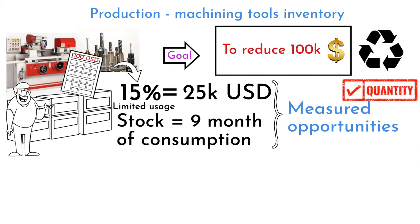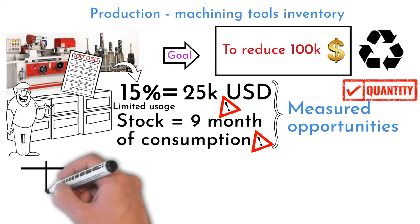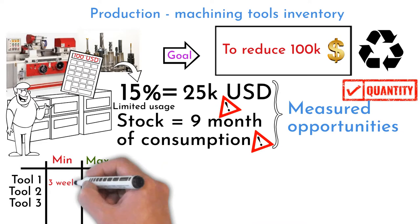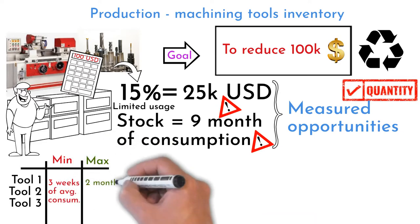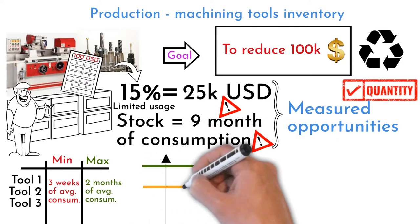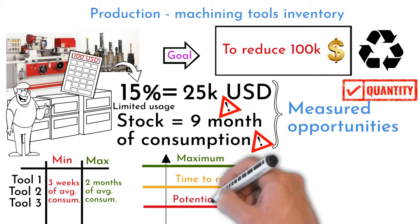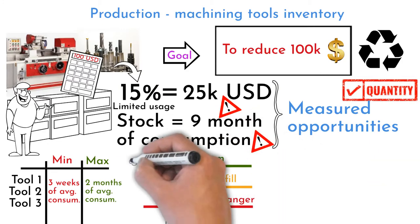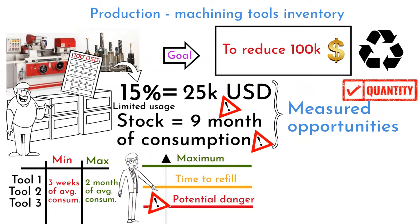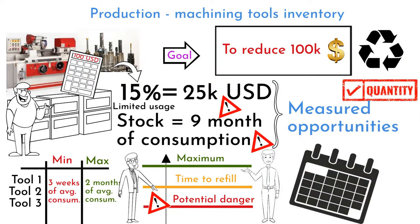Other tools were used on a daily basis, but the quantity of some toolings was up to nine months of average consumption. Minimum and maximum volume limits were set for each tool in the new future process state. The minimum is three weeks of average consumption; the maximum limit is two months. Limits were clearly visualized with green, orange, and red colors. Orange means a tool refill is required; red signals a critically low number of tools where production continuity may be in danger.